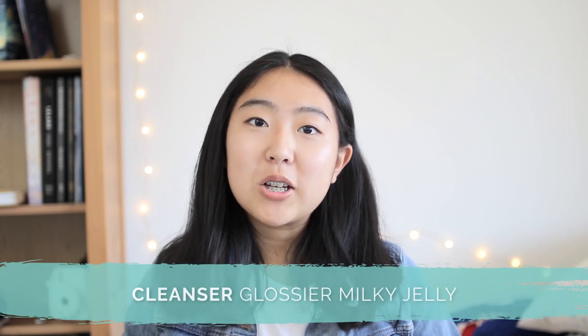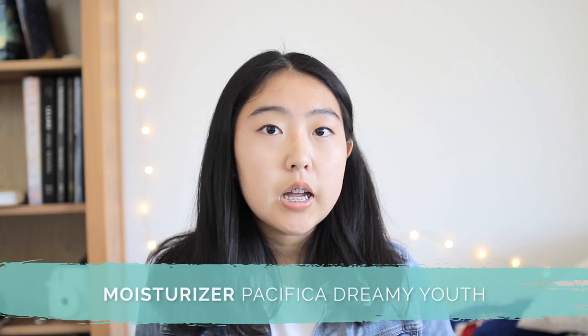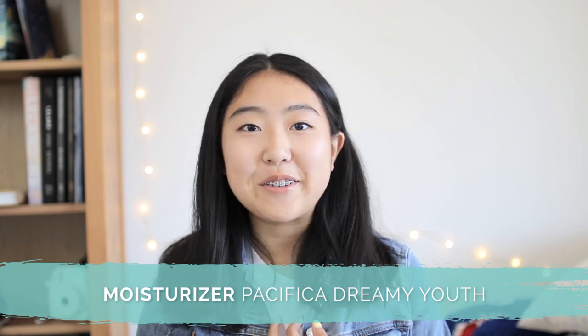After that, I use the same Glossier Milky Jelly Cleanser I mentioned in my morning routine. And lastly, I moisturize my face with the Pacifica Dreamy Youth Cream. I find this very helpful and effective at moisturizing my skin after I wash it and take a shower. It contains a couple of oils helpful for regulating sebum production, such as grape seed oil and sunflower seed oil. If you'd like to know more about using oils, I'll link a resource in the description.